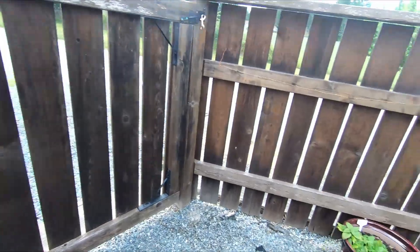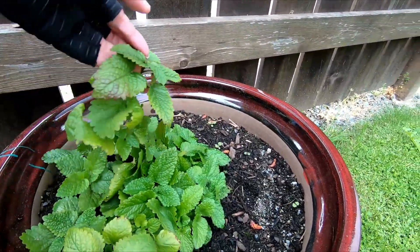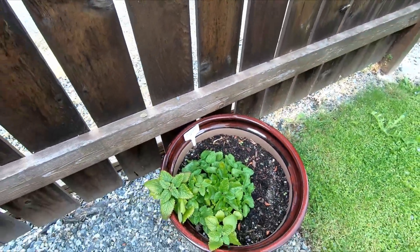Cannabis plant is growing. Look at my lemon balm — it's pretty happy. It's a little bit cold so it's not growing much, but it's there.